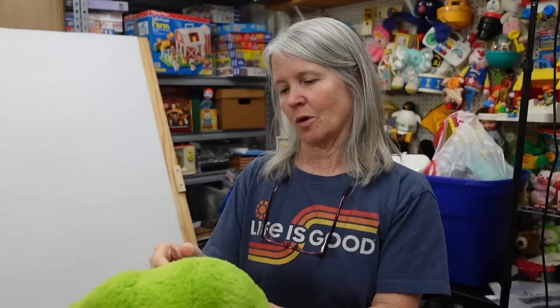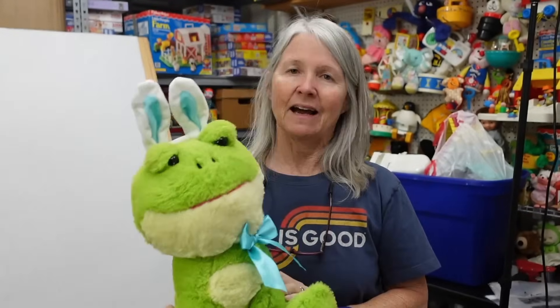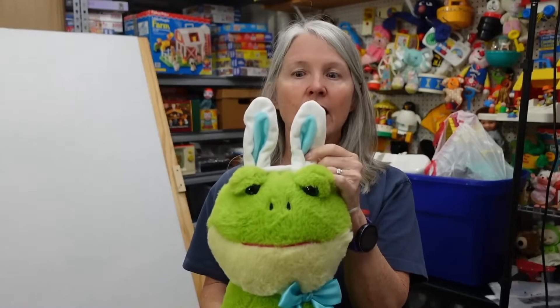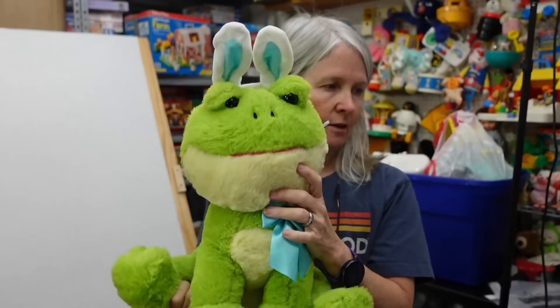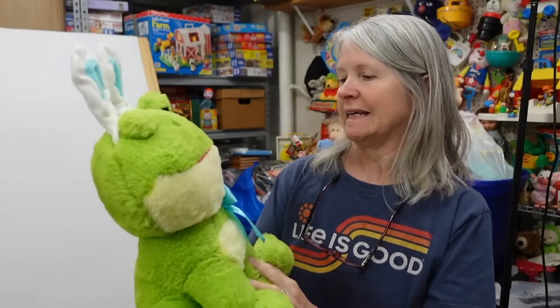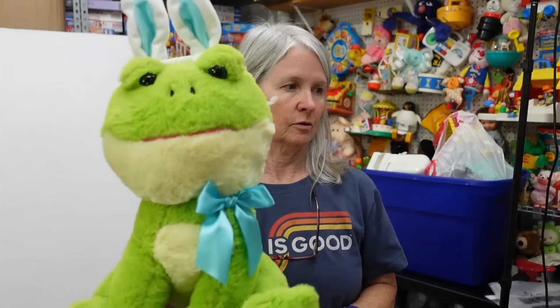This looks like Walmart — yep, Walmart. I mention this quite often: I do really well with plush that has rabbit ears. I don't know, maybe people collect them. It's got to be Easter-themed, probably still only going to be maybe $12 or so.